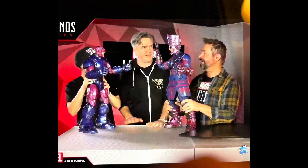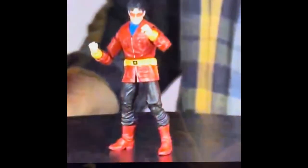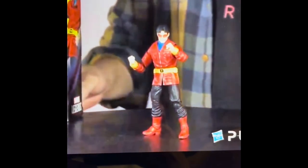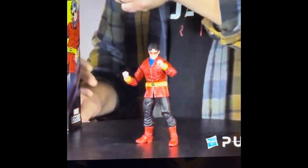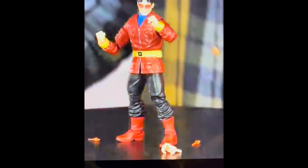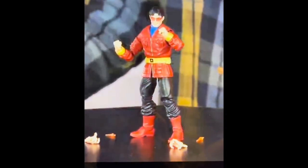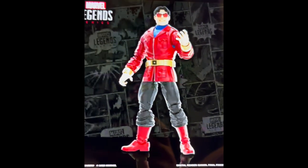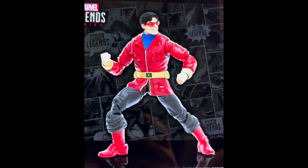Some more six-inch reveals: the red-jacketed Simon Williams Wonder Man figure looks okay but doesn't interest me. I'm a big 1980s West Coast Avengers fan and I didn't like this look - it doesn't appeal to me. I'm all about the blue costume with the red W on it, so I'm not going to be getting this figure. It doesn't stand out for me.